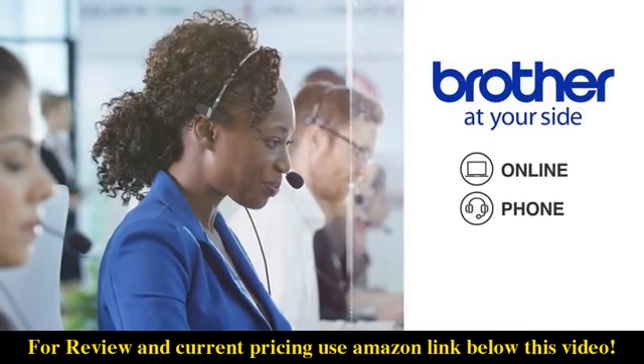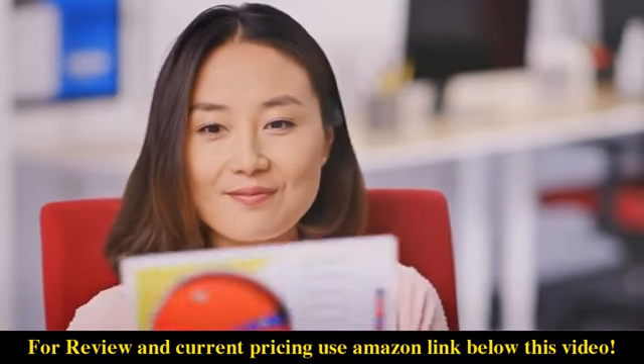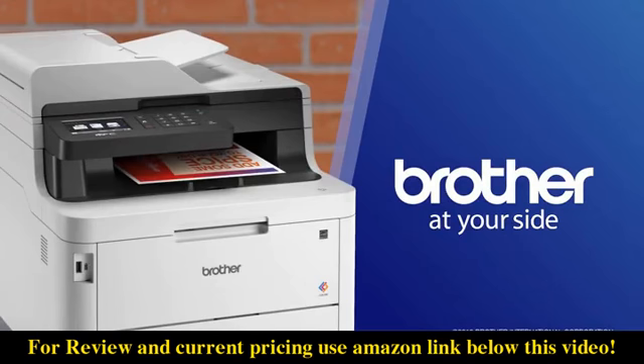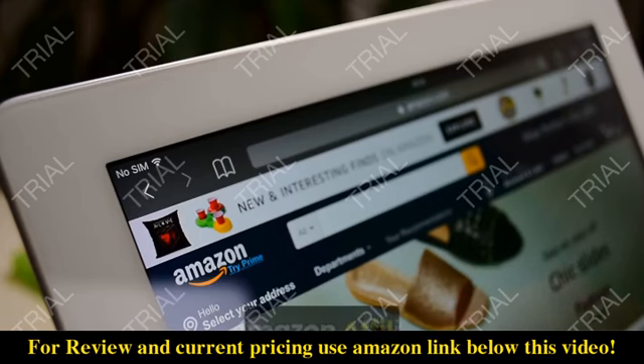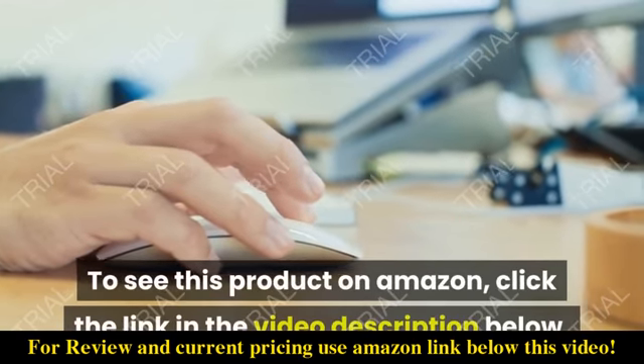All backed by free online, phone, or live chat support for the life of your product. Work hard, move fast, and stand out with affordable color printing with Brother at your side. Video Shopping Network, an Amazon affiliate.